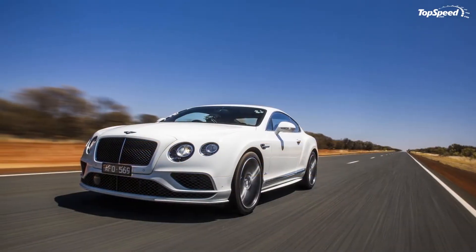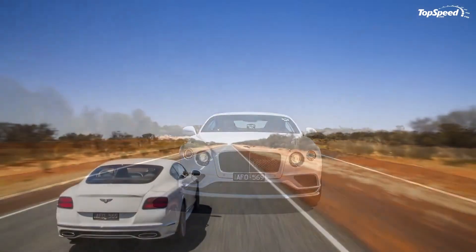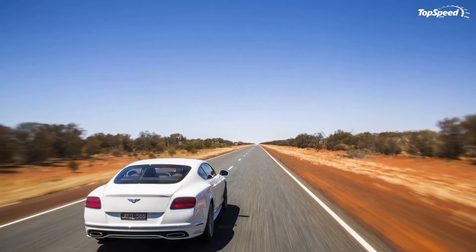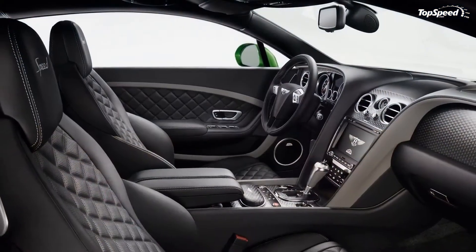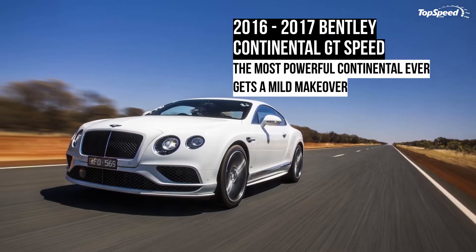Pricing for the Continental GT Speed starts from $240,300, about $10,000 more than the previous model. The convertible model fetches $264,300 before options.